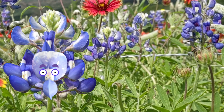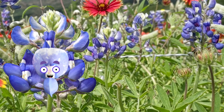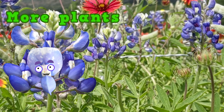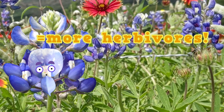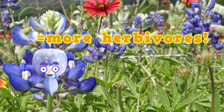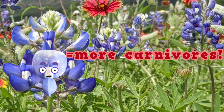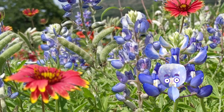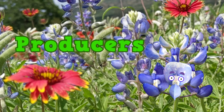Did you know that a spot with lots of plants is going to have lots of animals? It's true. More plants means more food for the herbivores, the plant eaters. More herbivores means more food for those carnivores, the meat eaters. It's as simple as that. You see, plants produce the food that ripples out through the food web. That's why we're called producers.